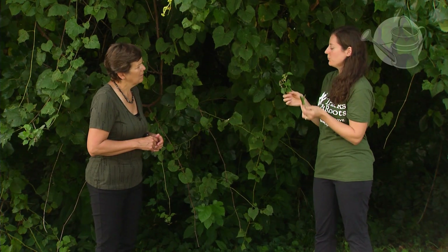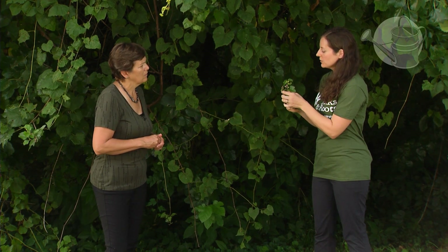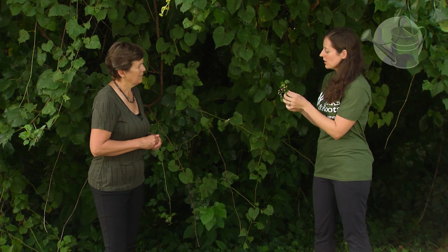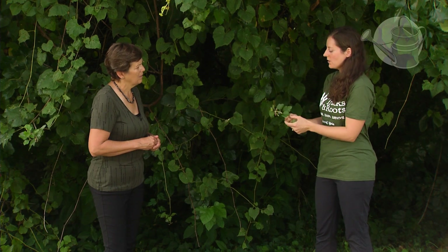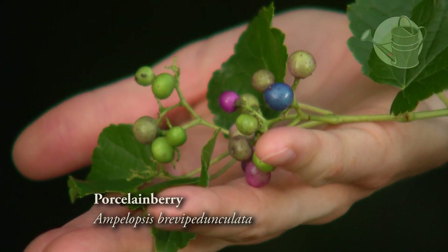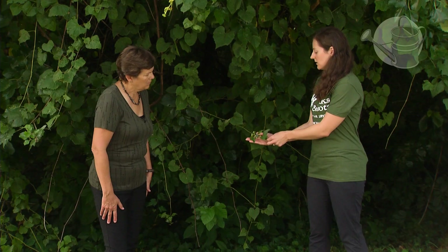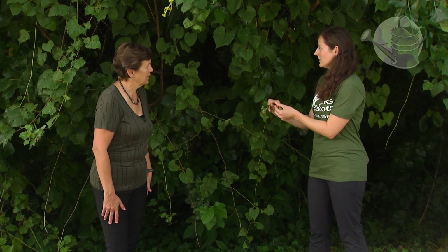So how do you tell the difference? Well, here's one — this is porcelain berry, and this is an invasive plant from Japan. It's actually blue when it ends up being ripe, but it does have heart-shaped leaves, so it's pretty easy to confuse with wild grape. The fruit on this one actually goes up, and it doesn't hang down.